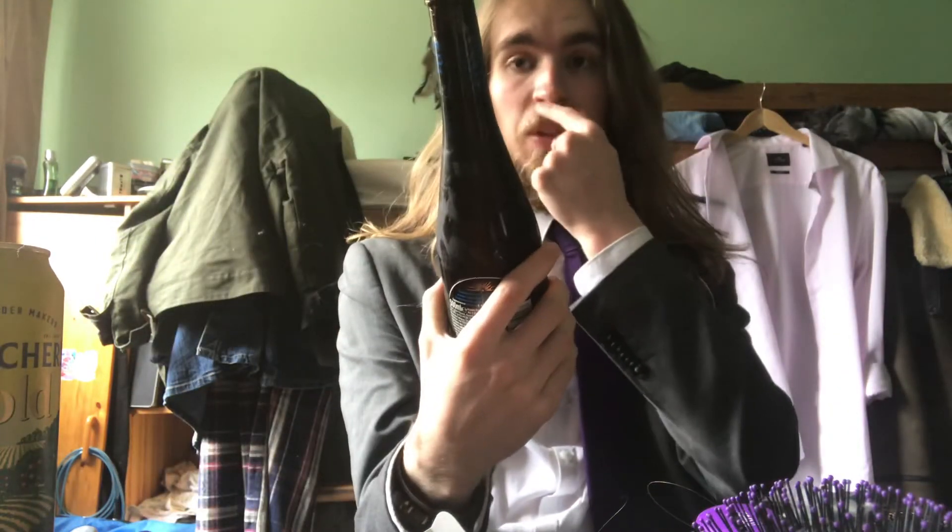Hello everyone, welcome back to another video. In today's Ethanol Endeavour we are looking at Aspel's premium cider. I've got a night out for later, so free drinks by myself with the new cider. Let's just look at it.